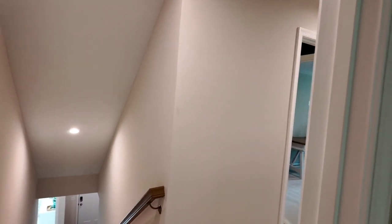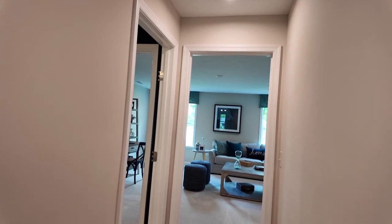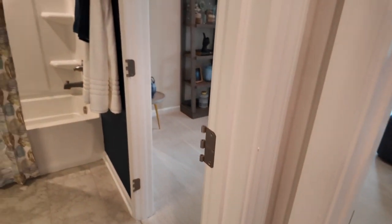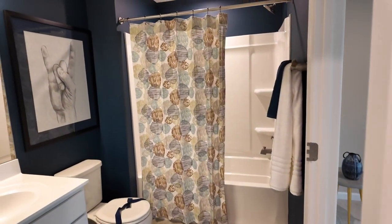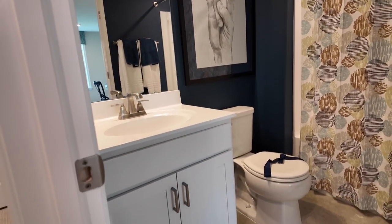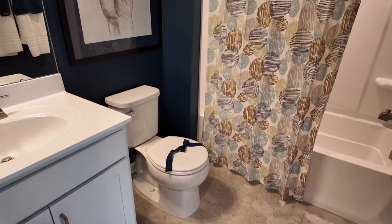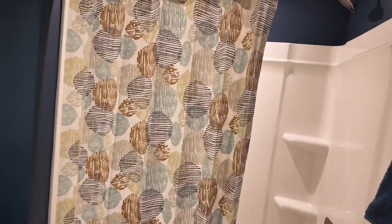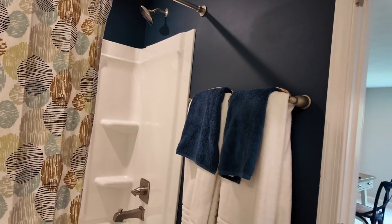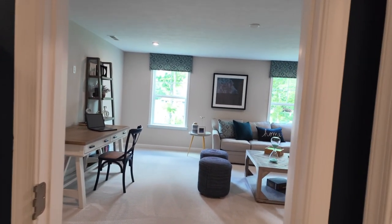Heading down the hallway, on the left is another full bath serving the second floor. This particular model has quartz countertops — what comes standard is granite in the kitchen and cultured marble for all the bathrooms, but this is the upgraded model so it has all the top-of-the-line upgrades. There's a nice surround tub and shower, and I appreciate that high shower head for anyone a little taller.